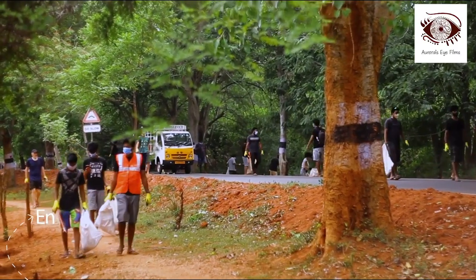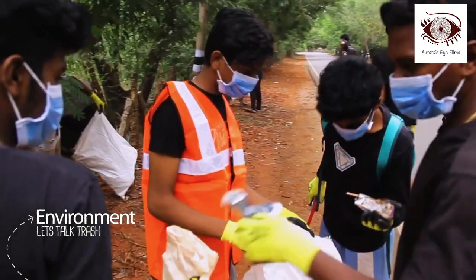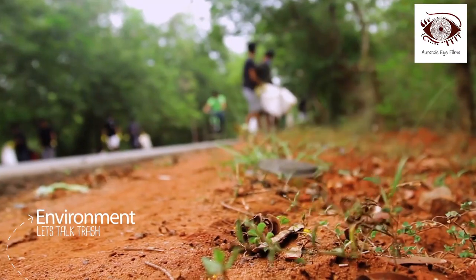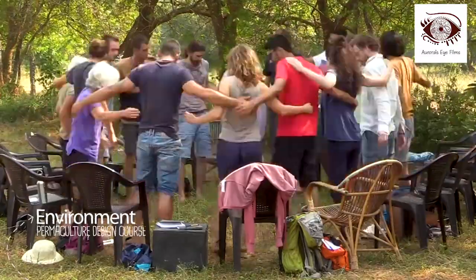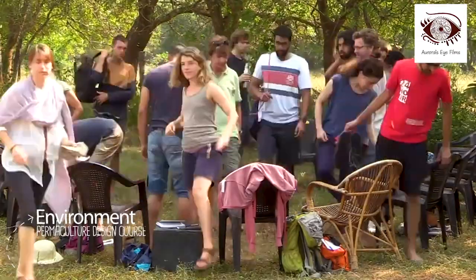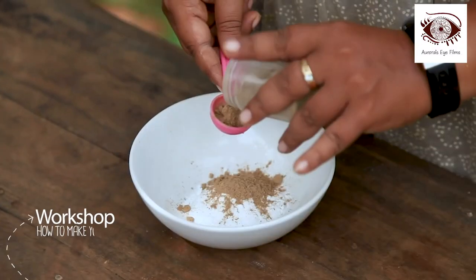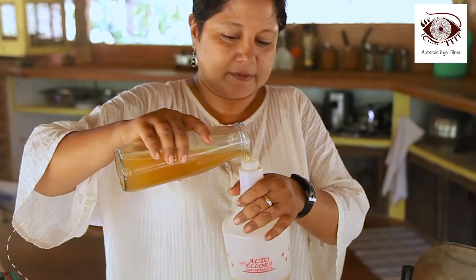Working together with the local bioregion, there is a concentrated effort to find solutions for waste. Environmental education takes various forms, including broader permaculture design courses and opportunities to learn simple solutions like homemade toothpaste and non-polluting cleaning products.